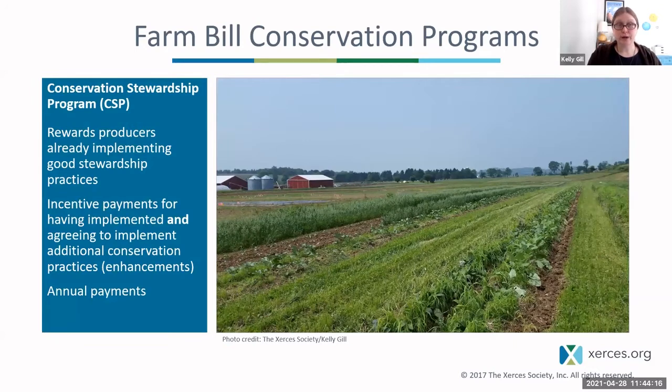Another program is the Conservation Stewardship Program, which rewards producers that are already implementing good stewardship practices. You get an annual payment, but you're also expected to continue those good practices and add on more, what they call enhancements. There are a lot of enhancements — many are analogous to EQIP practices and use the same practice standards — but the program is set up a little differently.